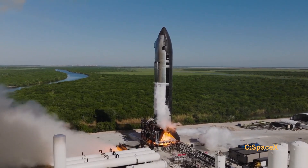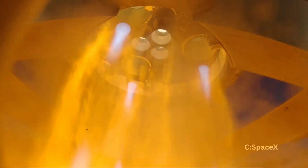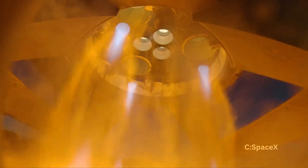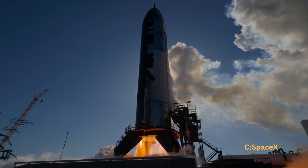By the way, if you're enjoying this breakdown, don't forget to like this video and subscribe to Rocketry for more space explainers. And if you're on Facebook, make sure to follow Rocketry there too — we post quick updates and behind-the-scenes space news daily.